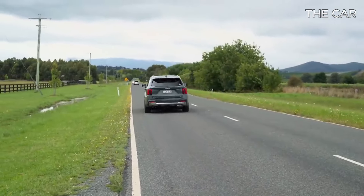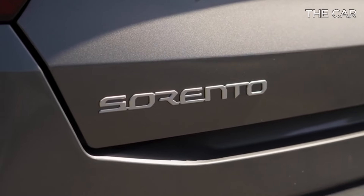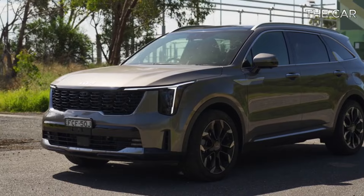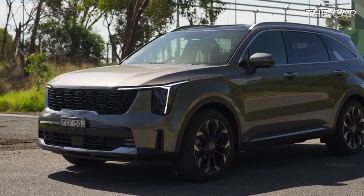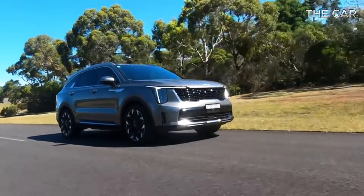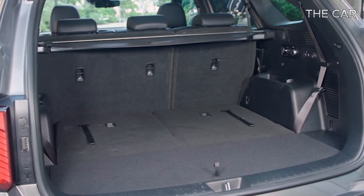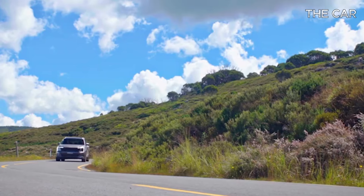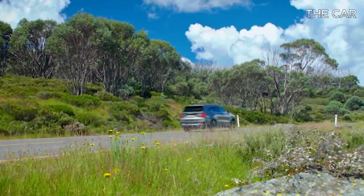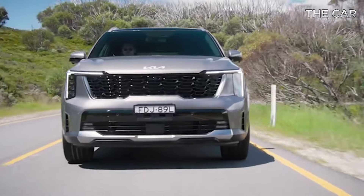From the budget-friendly base model with a non-turbo four-cylinder, to the turbocharged X-Pro model equipped for light off-roading and luxury, the Sorento caters to various preferences. Experience up to 32 miles of electric driving with the plug-in hybrid, while the regular hybrid offers extra acceleration and excellent fuel economy. All models feature three rows of seats, ensuring versatility for families and adventurers alike, although space may be slightly limited compared to the Telluride.